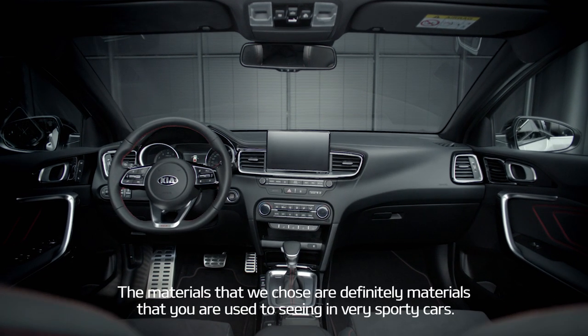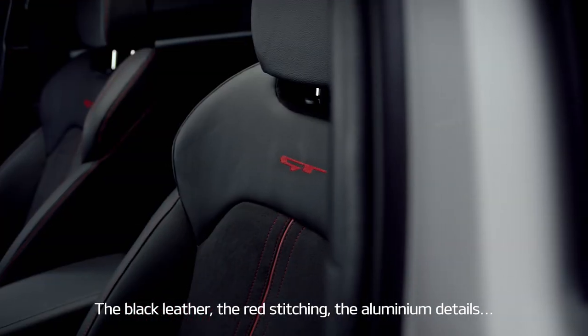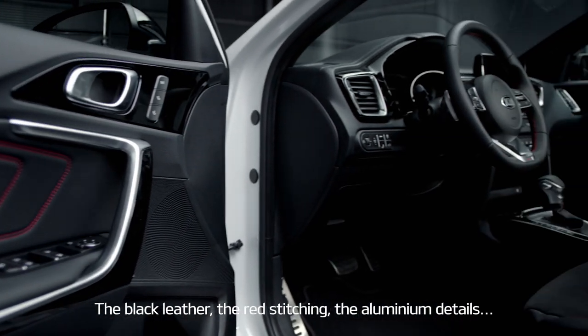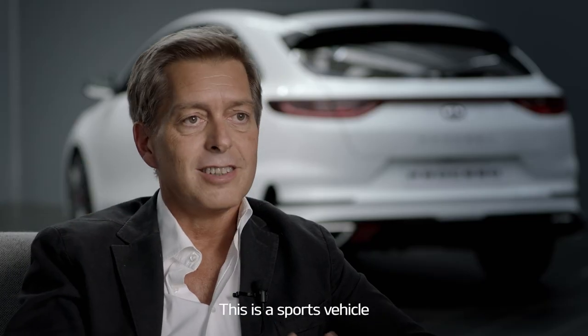The materials that we chose are definitely materials that you're used to seeing in very sporty cars — the black leather with the black alcantara, the red stitching, the aluminum details. Those are instant recognition. This is a sports vehicle.